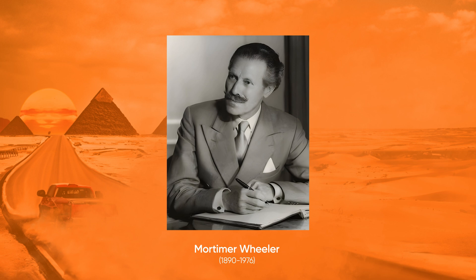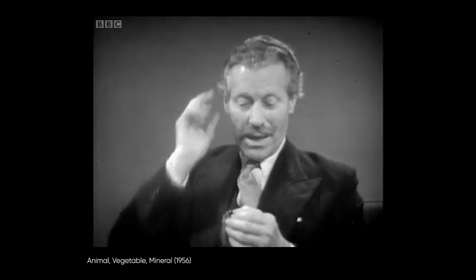Before we get into the technical stuff, who is Wheeler and why is this his Box Grid? Well, Sir Mortimer Wheeler was a key figure in British archaeology who was really a pioneer in developing modern archaeological methods and practices. And despite him looking like such a distinguished and perhaps stuffy old gentleman, he was actually a rather dashing, courageous, controversial, and eccentric figure.